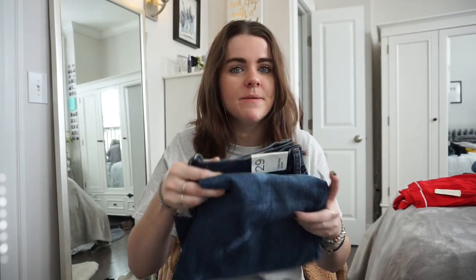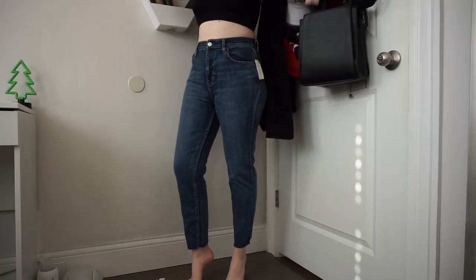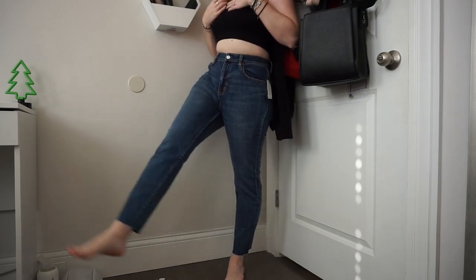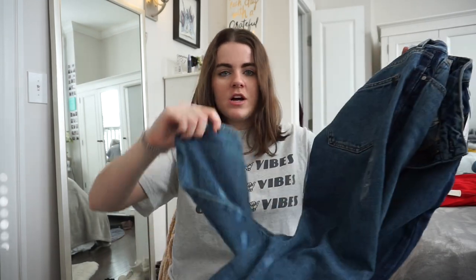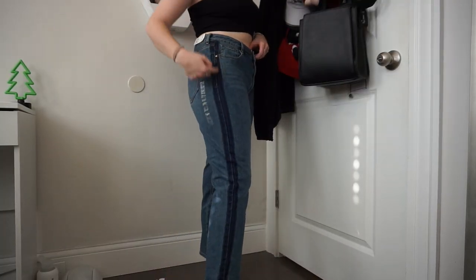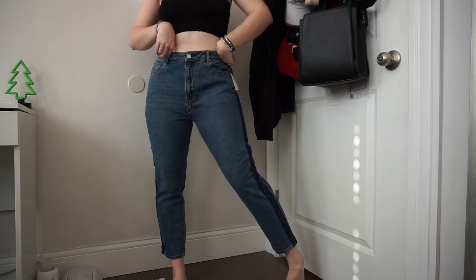The next two things from PacSun — I took advantage of their jeans sale which was buy one get one free. I got two pairs that are pretty similar. This one is a cut-off loose vintage mom fit pair in a true blue color, and a similar color but with a stripe down the side and a slightly looser fit. Both are great staple pieces — I really needed jeans without rips.